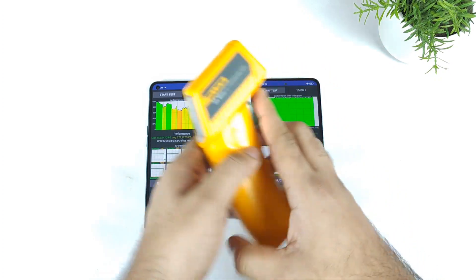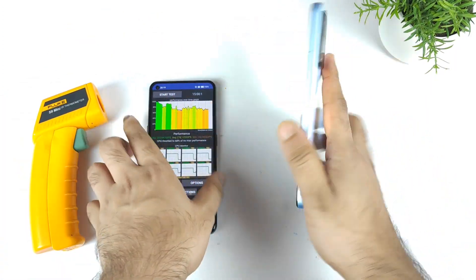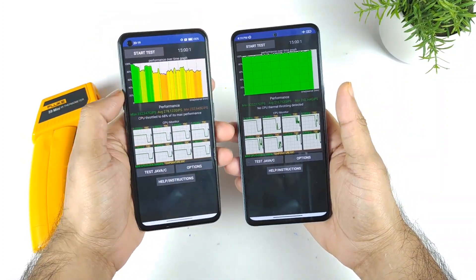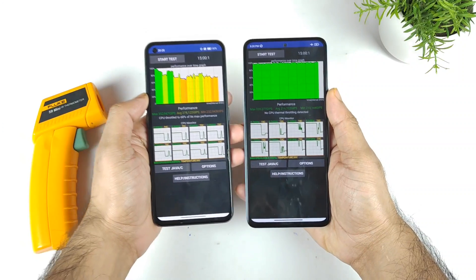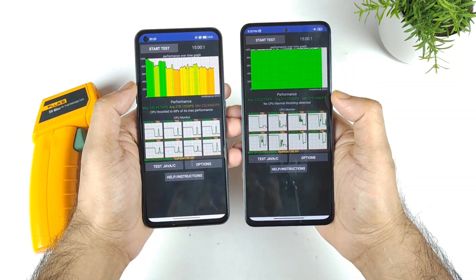As you can see in the Xiaomi 11i, we finally got the scores. No CPU throttling detected in the Dimensity 920 in the Xiaomi device. And in the Realme device, CPU throttling was detected up to 68%. Comparing both phones overall, you can pause the video and take a look at the scores.